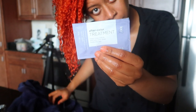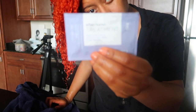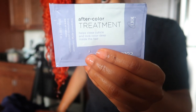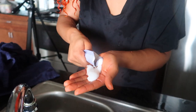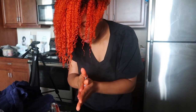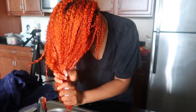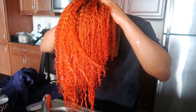Now I'm going in with an after-color treatment I got from Sally's. The lady there said I only needed one of these little packs, but I definitely needed more — she played me. This is supposed to seal in your color; it's basically a sealant to close the cuticles so the color won't run out. But honestly, that little pack wasn't even enough.